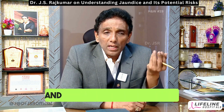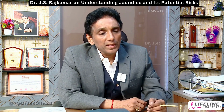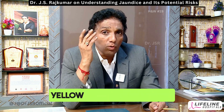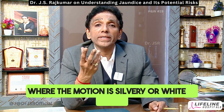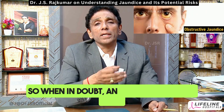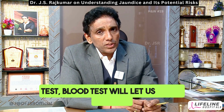But a jaundice that's accompanied by itching, where the patient goes bright yellow or yellowish-green and the motion is silvery or white in color — this jaundice could well be an obstructive jaundice. When in doubt, an ultrasound scan, urine test, and blood test will let us know.